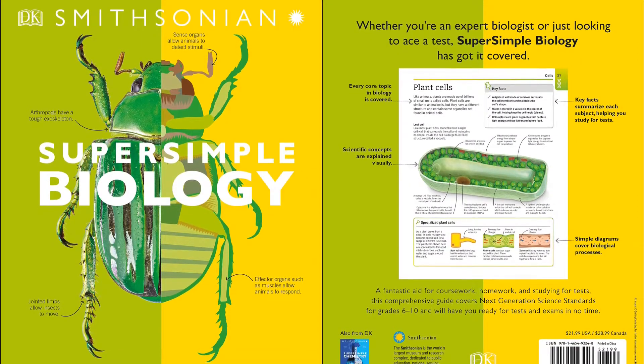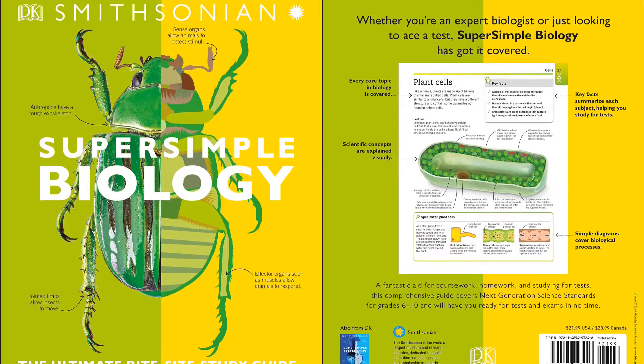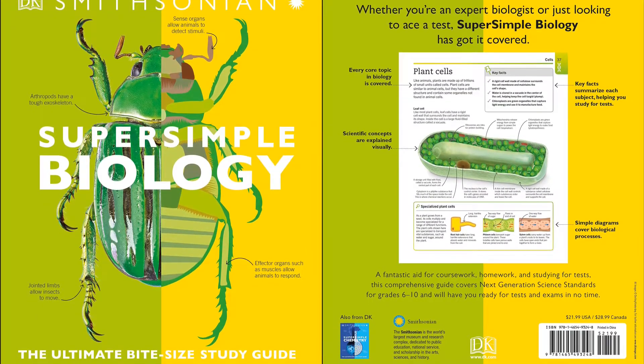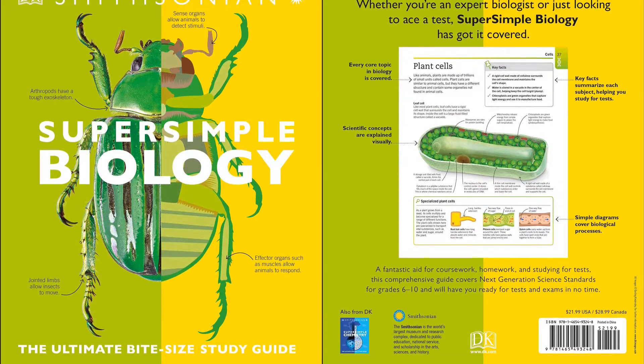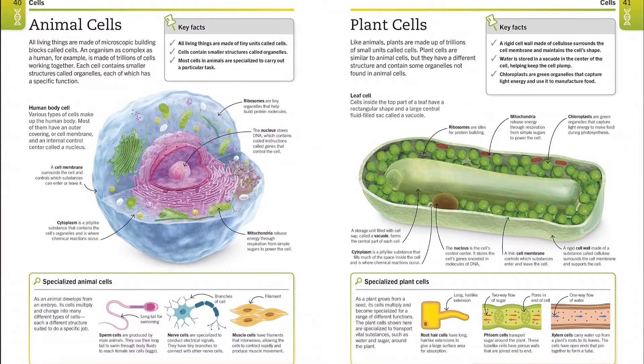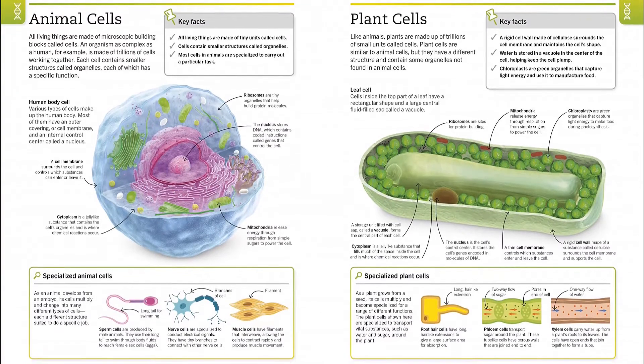A fantastic aid for coursework, homework, and studying for tests, this is the ultimate study guide to biology. From reproduction to respiration and from enzymes to ecosystems, every topic is fully illustrated to support the information, make the facts clear, and bring biology to life.